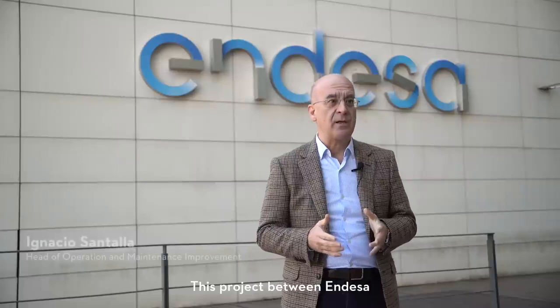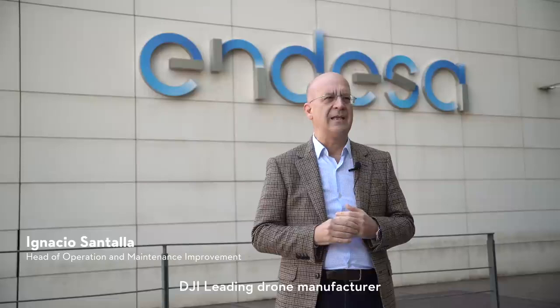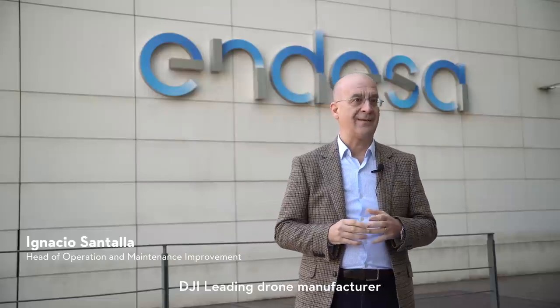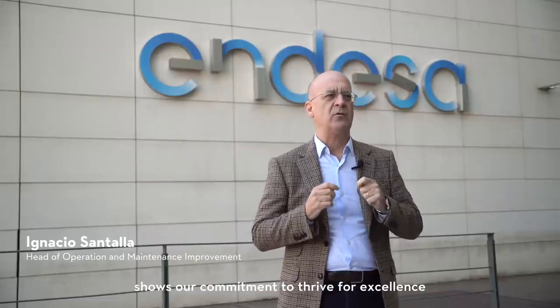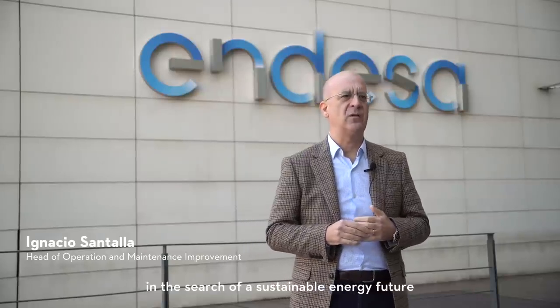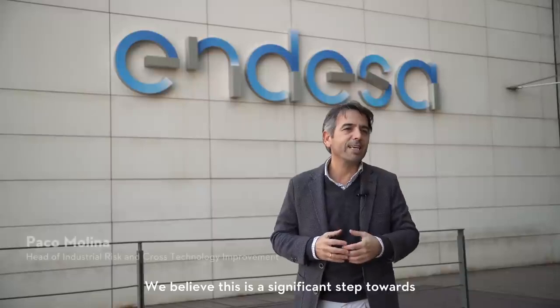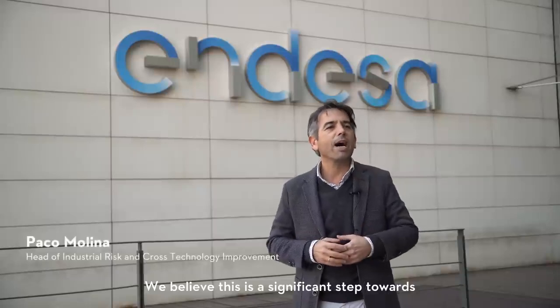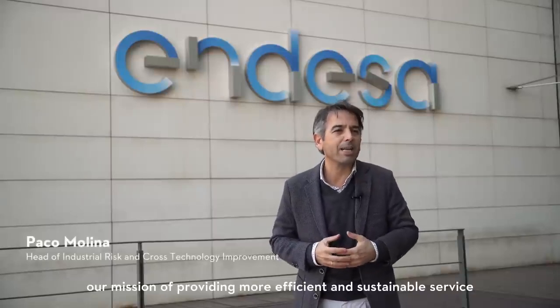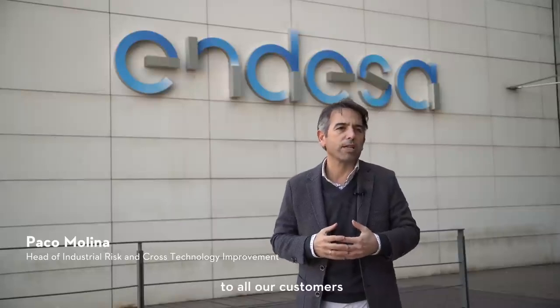This project between Endesa, leader in the energy sector, and DJI, leader in the development and fabrication of drones, is a proof of our commitment to excellence in the search for a sustainable energy future. We believe that this is a significant step towards our mission to provide a more efficient and sustainable service to all our clients.